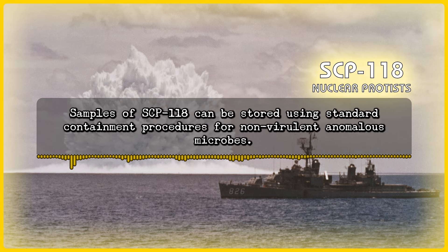Samples of SCP-118 can be stored using standard containment procedures for non-virulent anomalous microbes.